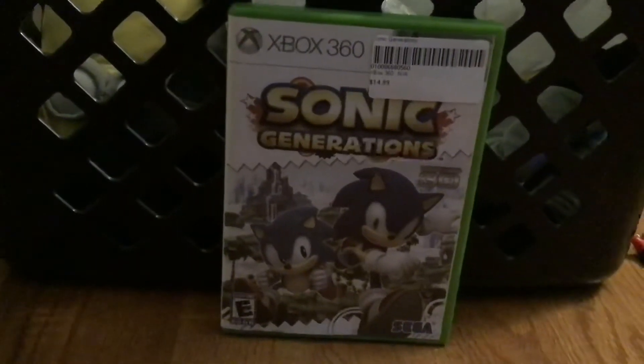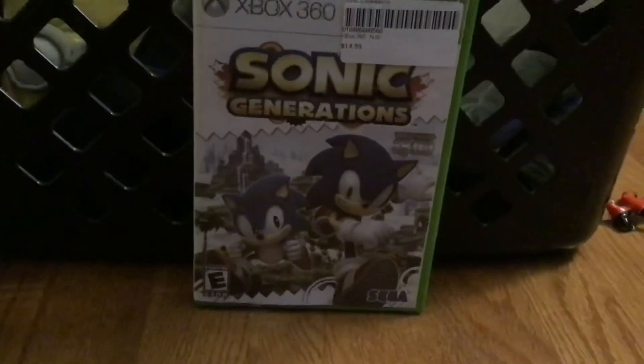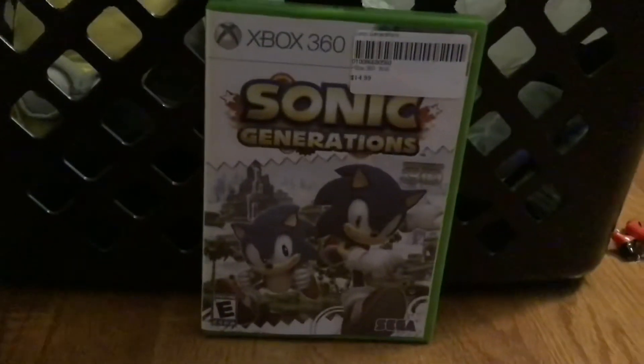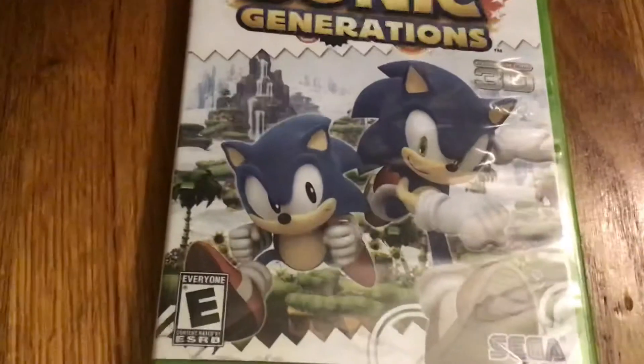I got this at a GameStop where they don't wrap the game up — it's already open and they put the disc in. I got it for 15 dollars, pretty cheap for a very good game. Here's the cover: it has Modern Sonic and Classic Sonic.